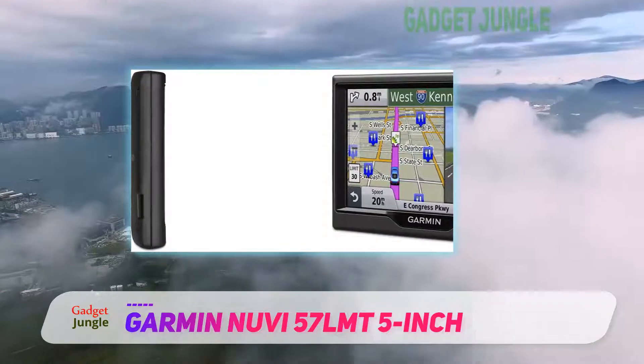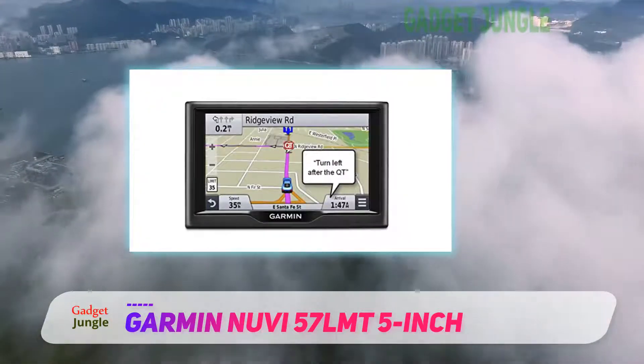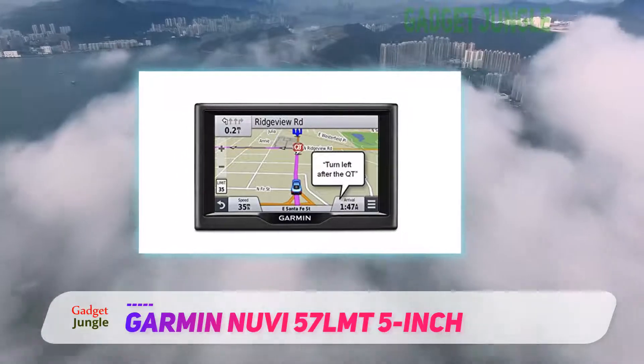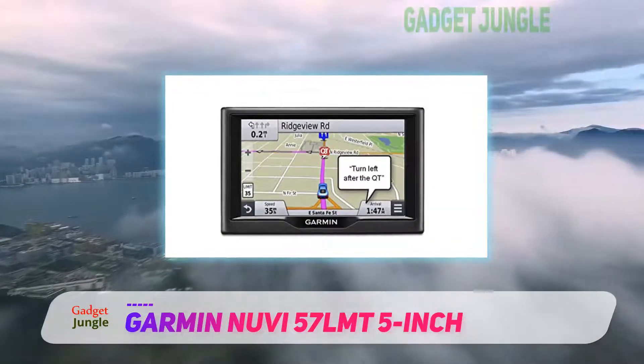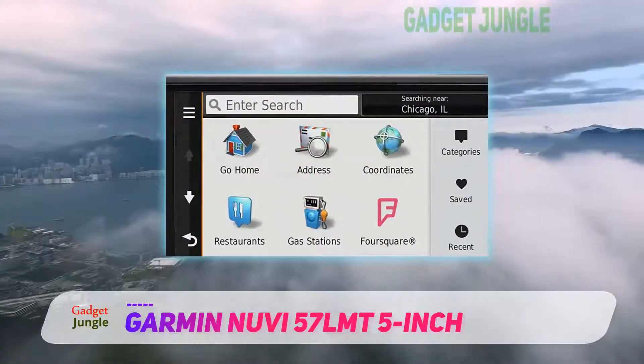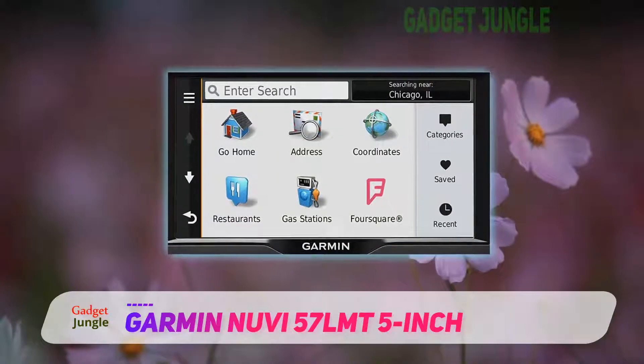There is also the direct access feature, which simplifies navigating to complex destinations. For example, direct access can give you additional location information for specific retail stores inside a mall — arriving at Woodfield Mall, Anthropologie is inside on the upper level.